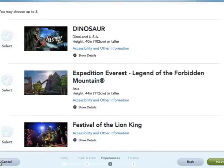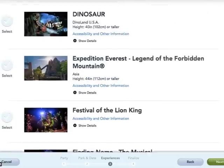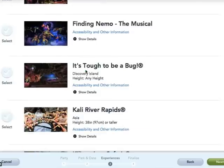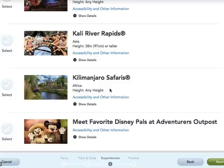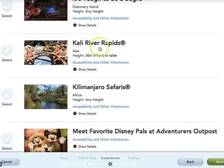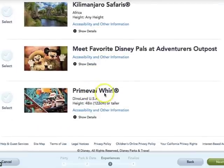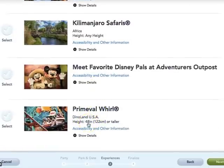Animal Kingdom does not have tiers, and there aren't as many attractions here as at the other parks. My suggestions would be most of the thrill rides: Dinosaur, Expedition Everest, and Kilimanjaro Safaris — I suggest riding the safari more than once since animals end up in different locations. Disney Pals at the Outpost is also a nice one. Cali River Rapids in summer I would pick over safaris because that line gets crazy. Primeval Whirl is insanely jerky — interestingly, the height requirement is actually taller than Expedition Everest — but the line is very short so you don't need a FastPass for it.